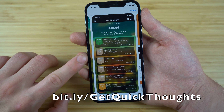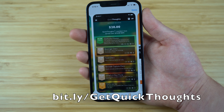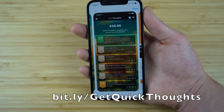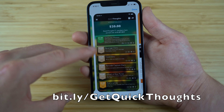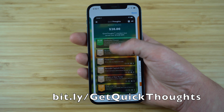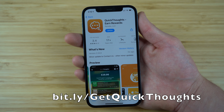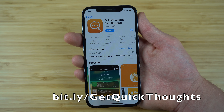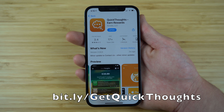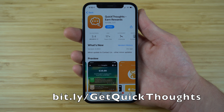Inside Quick Thoughts, you'll be taken to a page where you can browse through tons of different fun and interesting surveys that you'll enjoy taking part in, and you'll be paid out in real prizes and cash rewards just for filling those out. Quick Thoughts pays its members tens of millions of dollars, so make sure to go to bit.ly/getquickthoughts and start earning incredible rewards for fun surveys today.